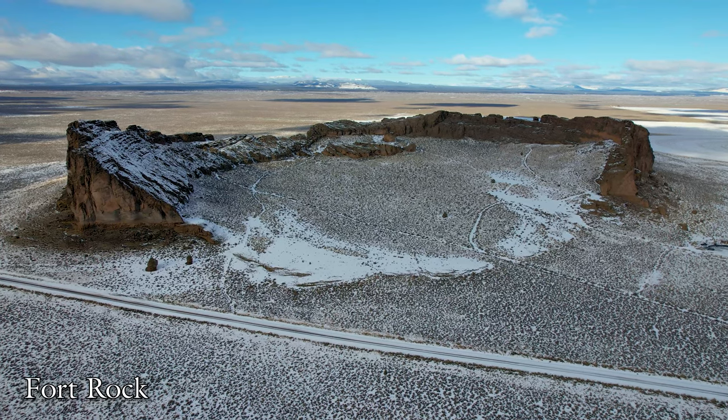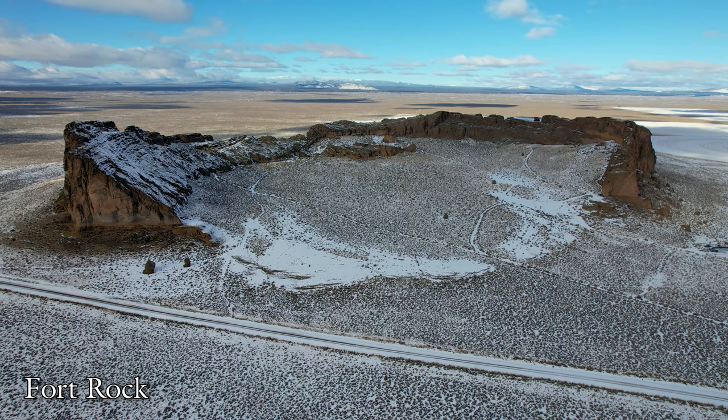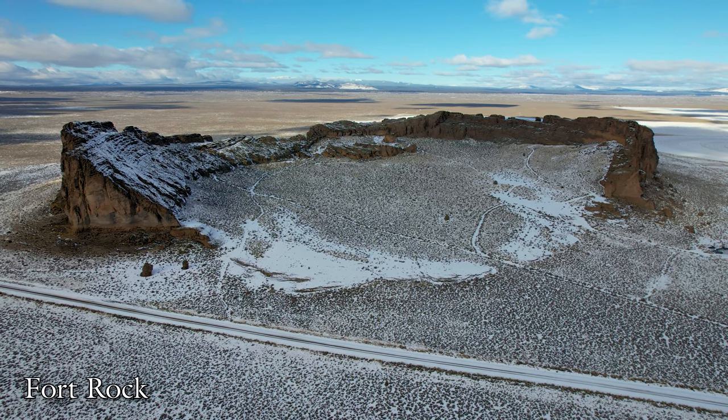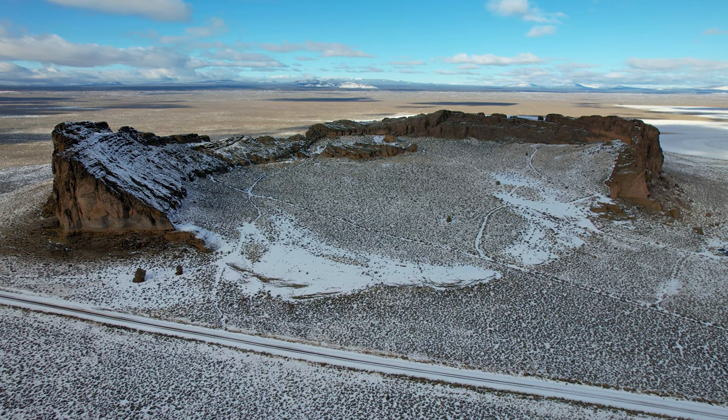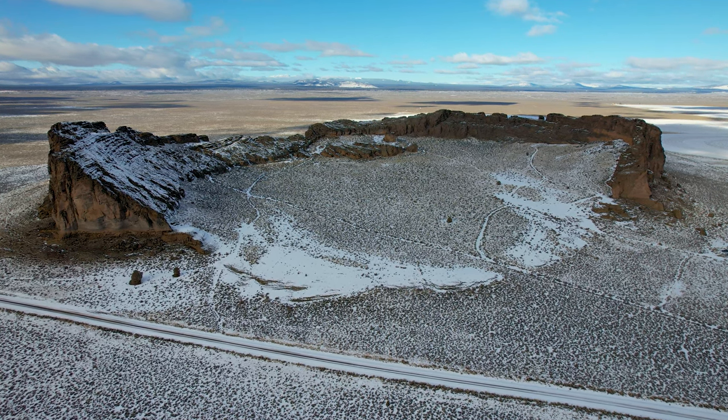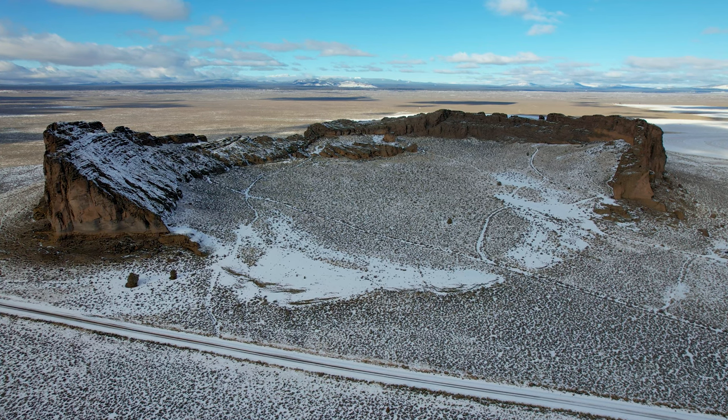Another nearby landmark is Fort Rock, which is a popular state park. It has some similarities to Big Hole, but one big difference. Rather than being in the ground, its crater sits above ground, with defined walls that have been eroded by water.